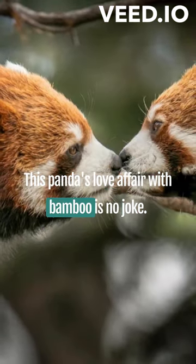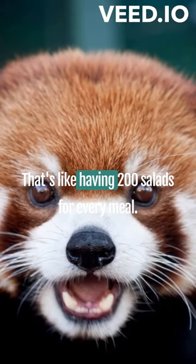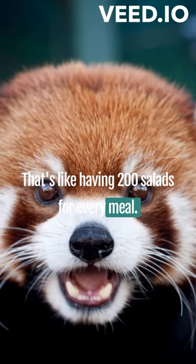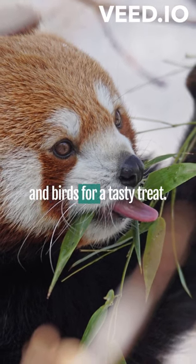This panda's love affair with bamboo is no joke — it devours up to 20,000 leaves a day. That's like having 200 salads for every meal. But don't be fooled, it also indulges in eggs, insects, flowers, and birds for a tasty treat.